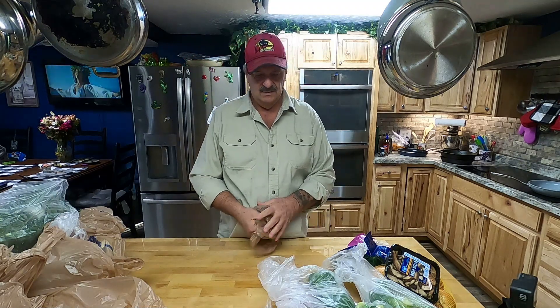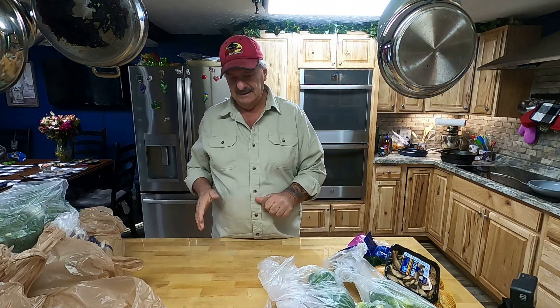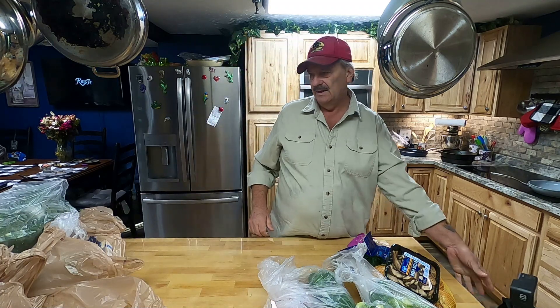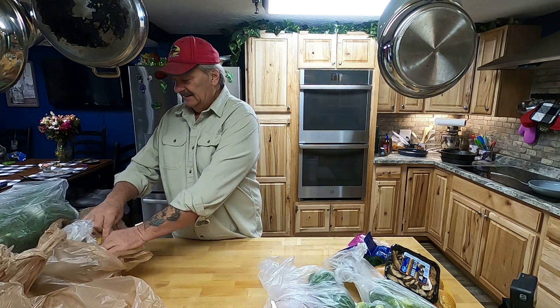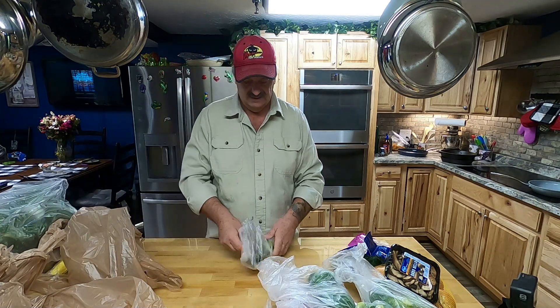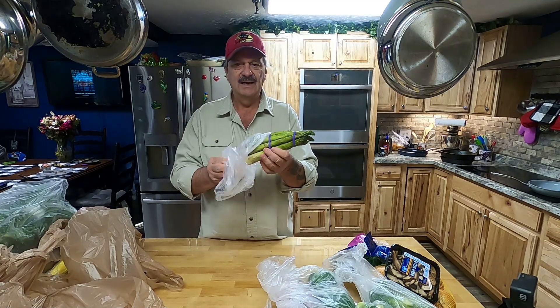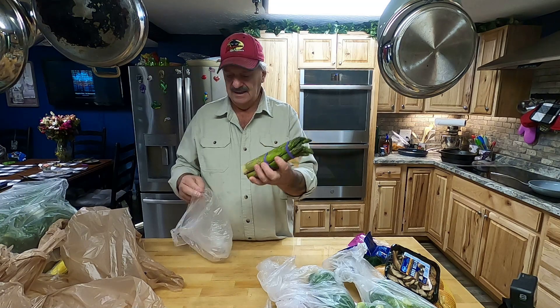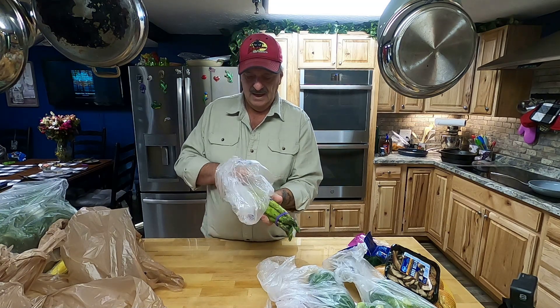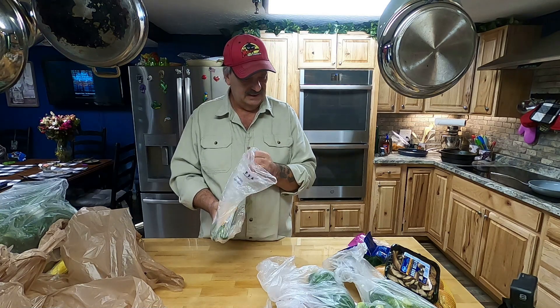I'm just at the point right now where I want everything fresh. I want to touch it myself and cook it myself. Next on our list — I really like these. These are good sauteed in some butter. Asparagus. It's got a lot of good benefits; I think it cleanses your kidneys and other good things.